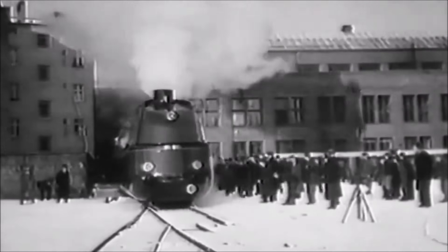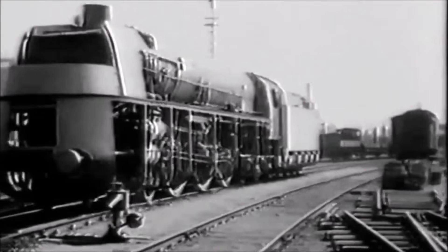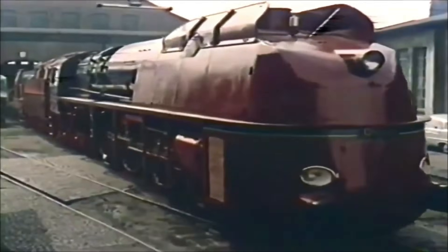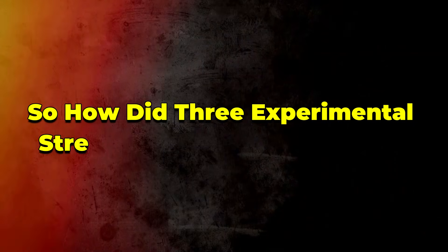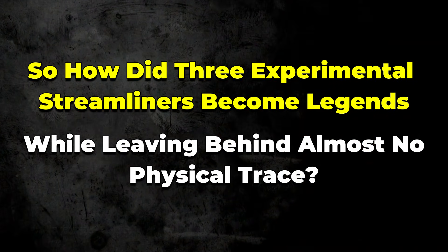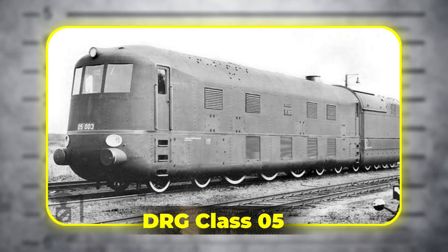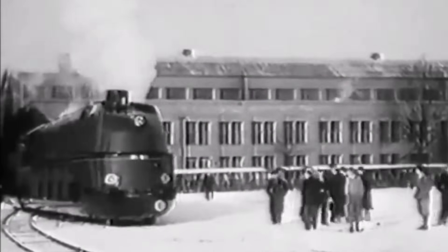A locomotive so fast it pushed steam to its absolute limit and then vanished before the world understood what it could really do. The world saw only three ever. So how did three experimental streamliners become legends while leaving behind almost no physical trace? This is the story of the DRG Class 05, Germany's ultra-streamlined trio of high-speed steam locomotives that arrived in the middle of a global speed war in the 1930s.